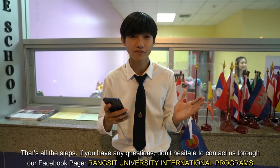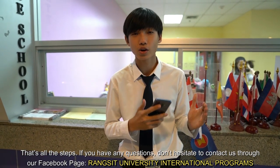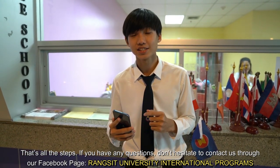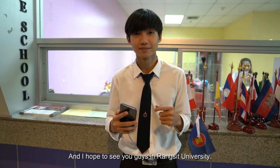This is all the steps. If you have any questions, don't hesitate to contact us through our Facebook page, Rancid University International Program. I hope to see you guys at Rancid University!